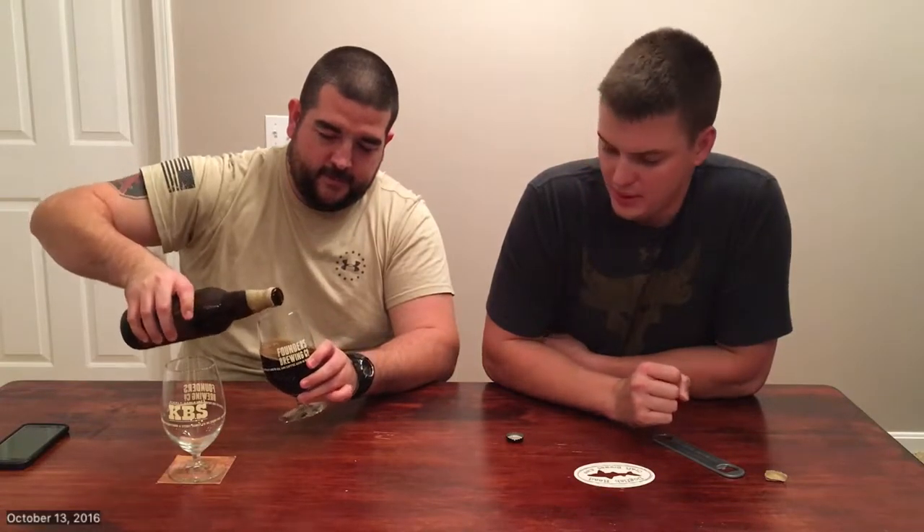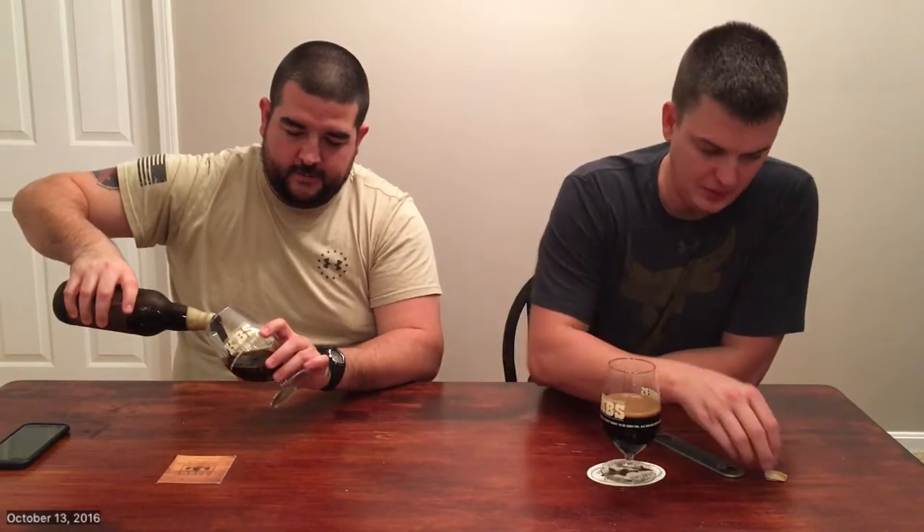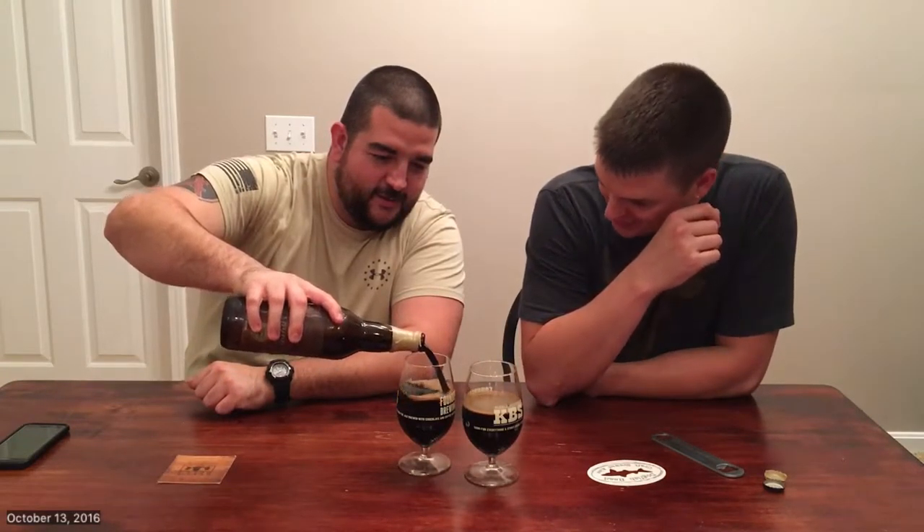Alright, let's do the honors. This was about 20 bucks, and it's 12% ABV.